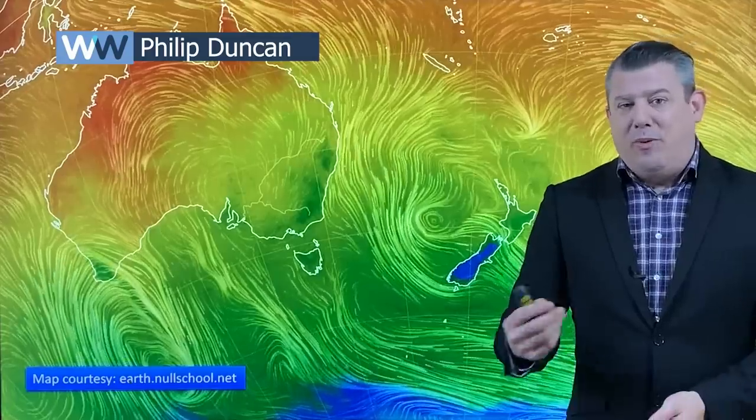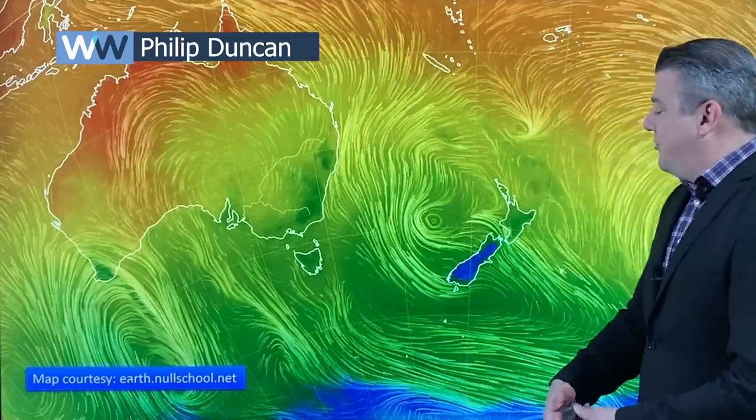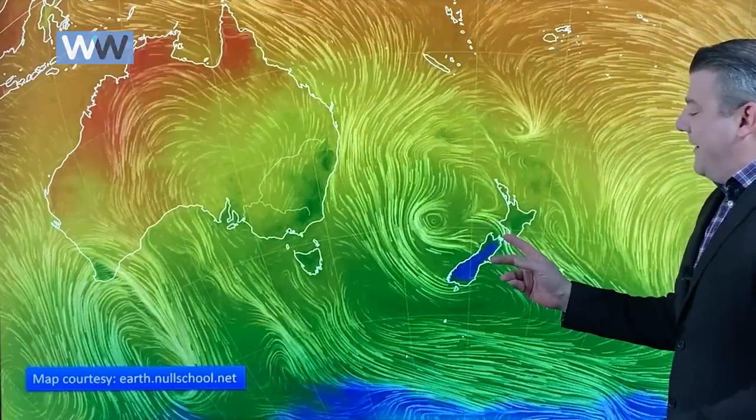Kia ora, hello I'm Philip Duncan with your New Zealand forecast for this week ahead and right through till Saturday. We've got a big high to the south, low pressure to the north and in between we've got a windy southeasterly.